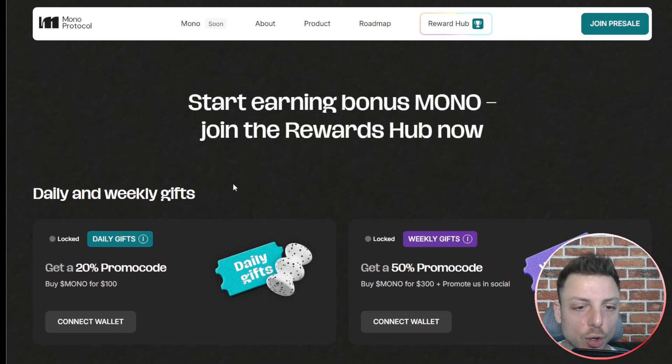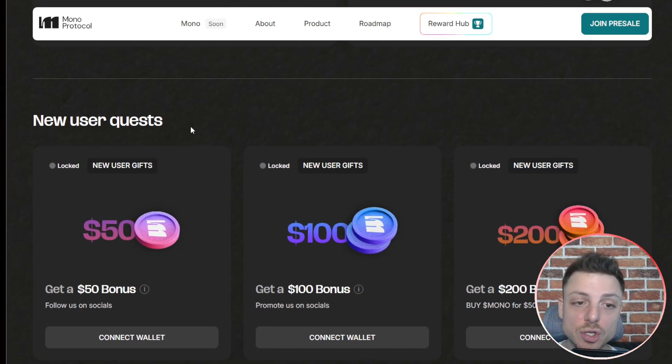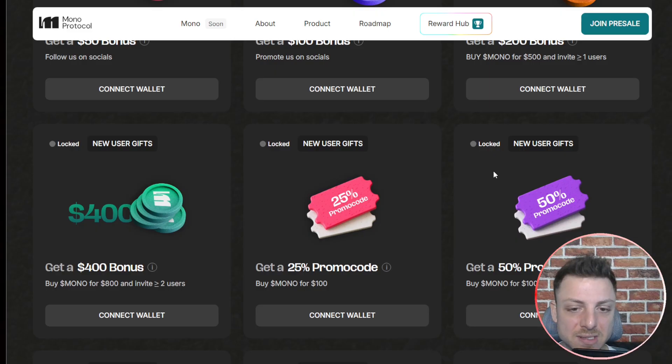You can actually start earning through daily and weekly gifts. There's a 20% promo code if you buy $100 worth of Mono, and a 50% promo code if you buy $300 or more. New user quests offer a $50 bonus. If you follow on socials, get a $100 bonus. If you promote on socials and buy Mono for $500, you get all different bonuses.